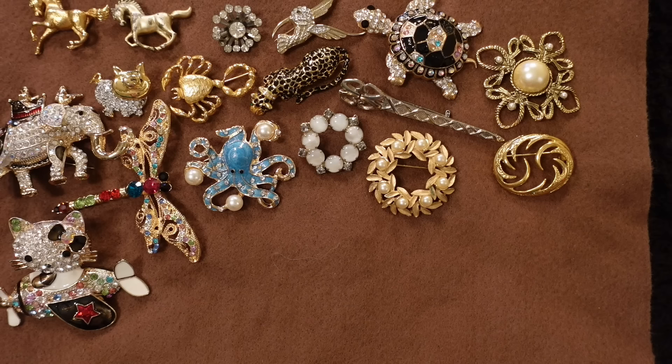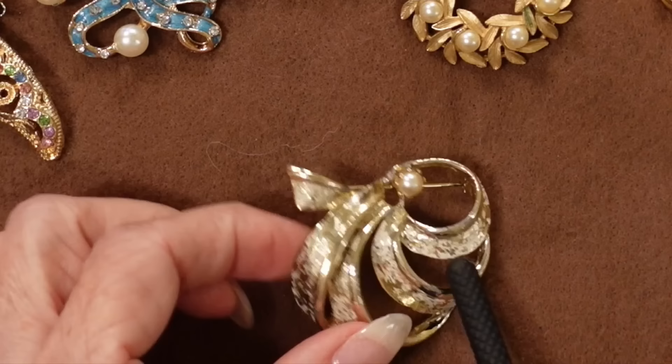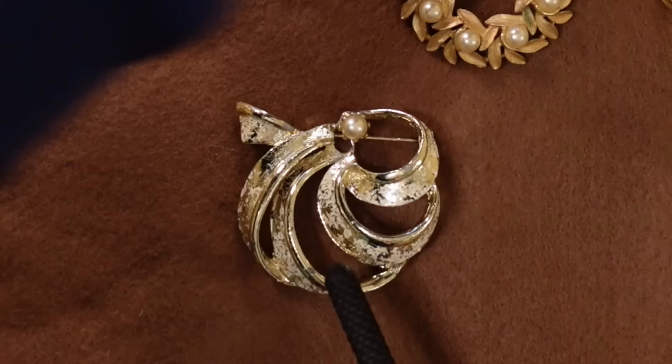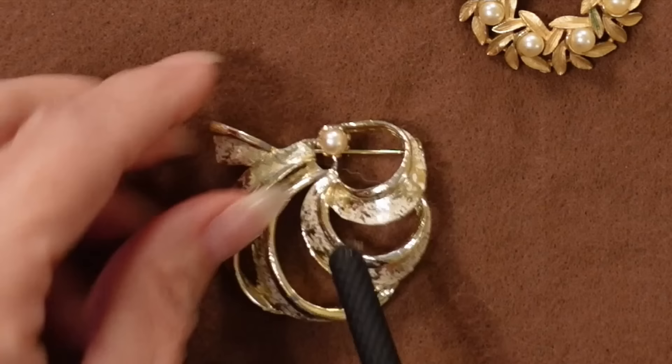Look at this one — wow, isn't that gorgeous? It's got a pearl here and kind of a bow design. This is also a very classic shape that goes with just about anything, and it's heavy, so again that would have to go on a jacket.